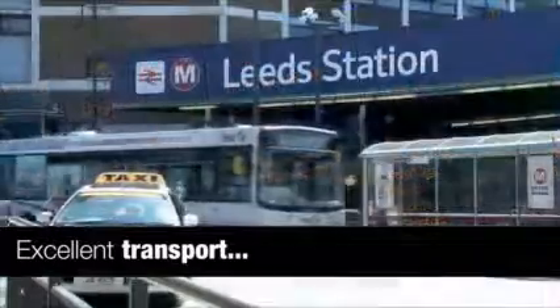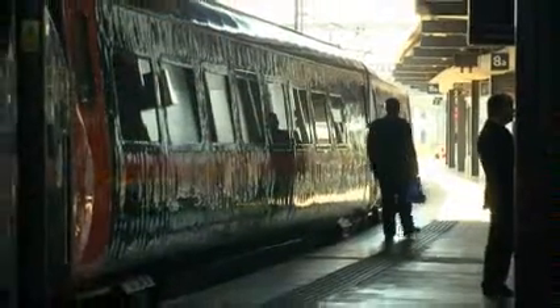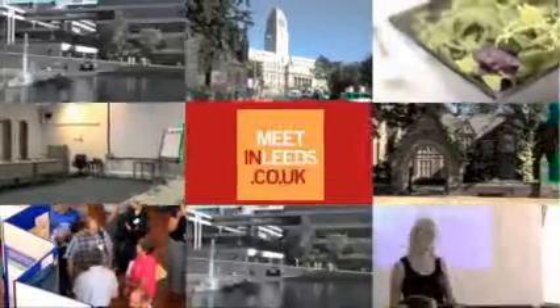Excellent transport links make Leeds easily accessible from anywhere in the country, and visitors will be able to travel to your exhibition with ease. Why not get in touch today and find out how the University of Leeds can help you plan a memorable and successful exhibition?